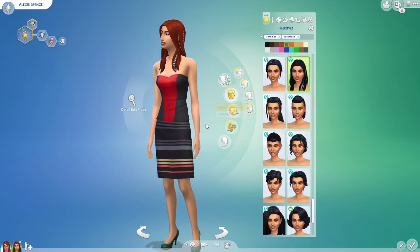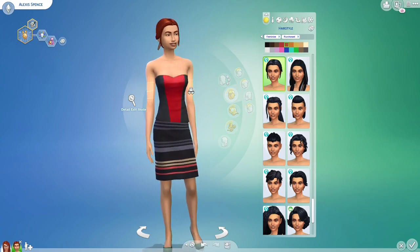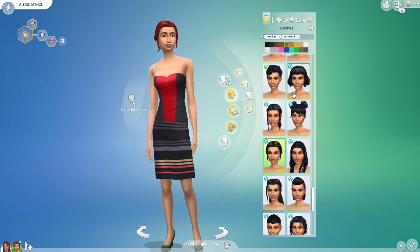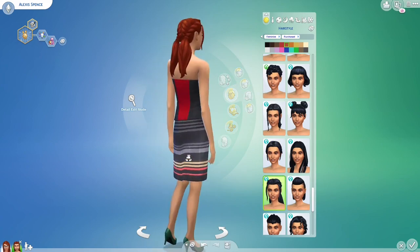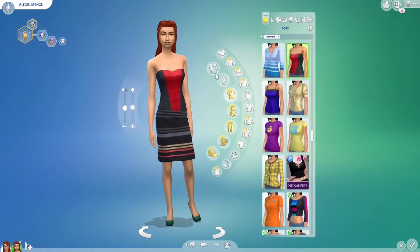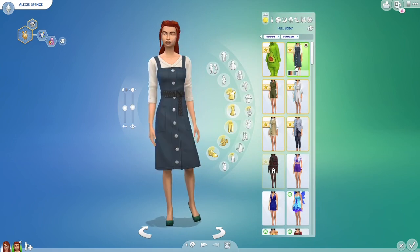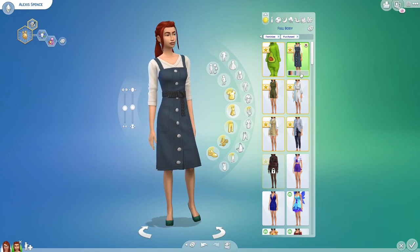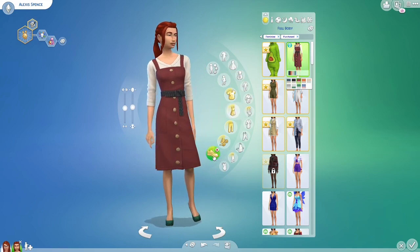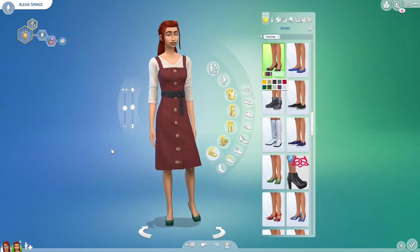I don't know what to pick now — oh, there are these ones. Definitely screams talent, so I'm probably gonna go with this one. I like that one. Let's see — maybe she wants to wear a dress. I could definitely see her wearing this — that's from Eco Lifestyle, something she'll unlock. She looks smart. She's also gonna wear glasses.